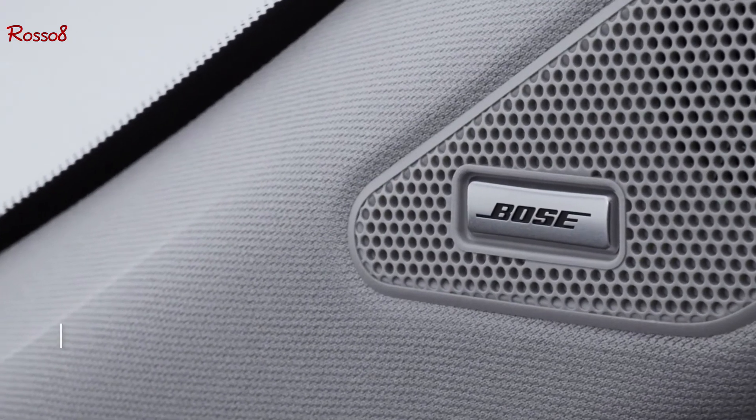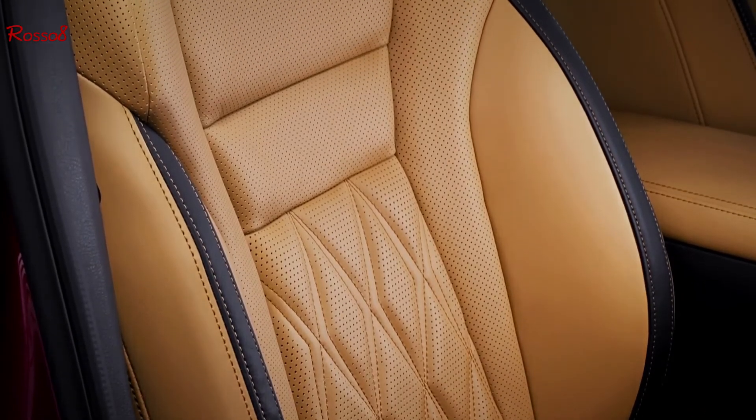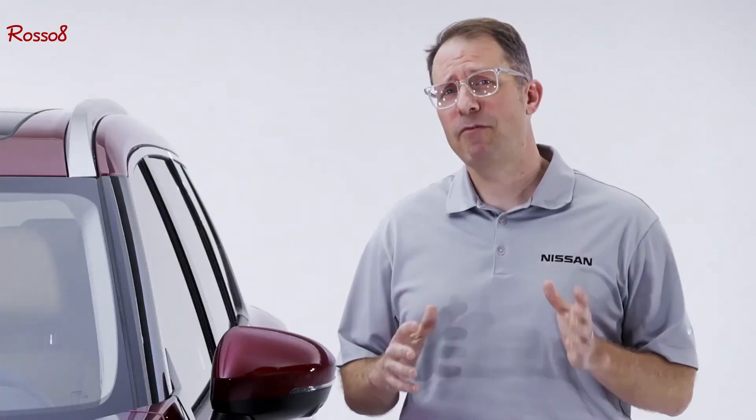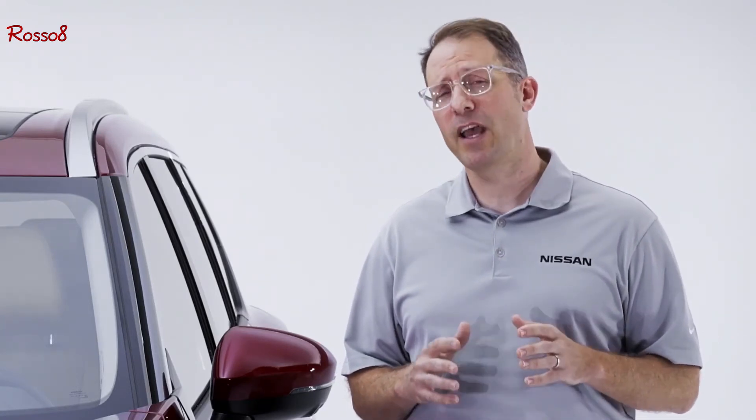We've also added an available 10-speaker Bose premium audio system and beautiful semi-aniline leather-appointed seating in the new top-of-the-line Platinum grade. Every 2021 Rogue features first-class comfort and amenities for both front and rear passengers.